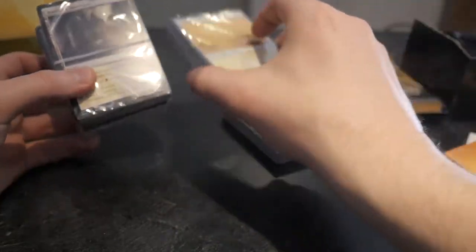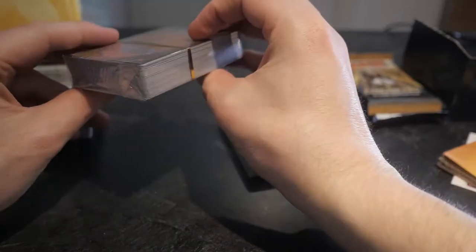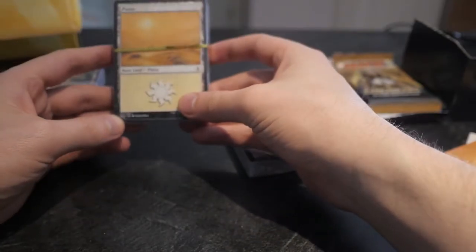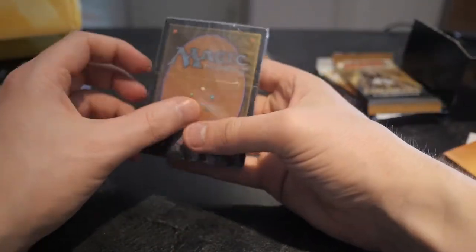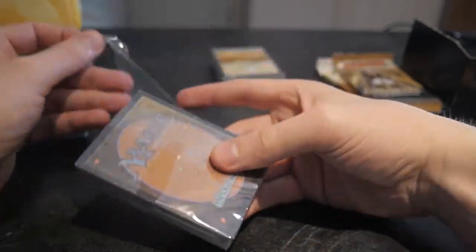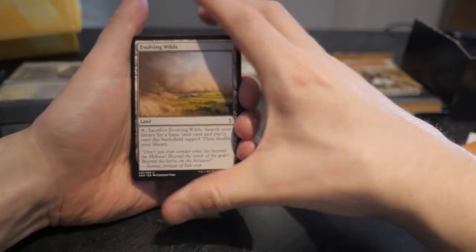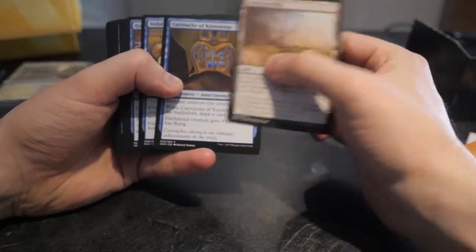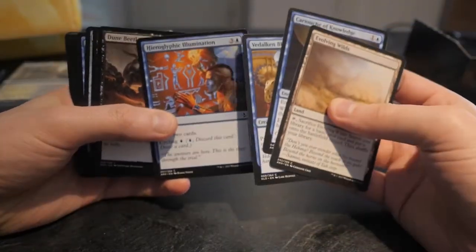Let's see — I believe one of these is just a stack of basic lands, so I'm going to save that for last. Let's open this Evolving Wilds pack first and see what we get. They have a little pull tab, makes it easy to open. Beautiful. Okay, we got Evolving Wilds — and a Cartouche! This is a great card, and in foil it's worth a lot of money.